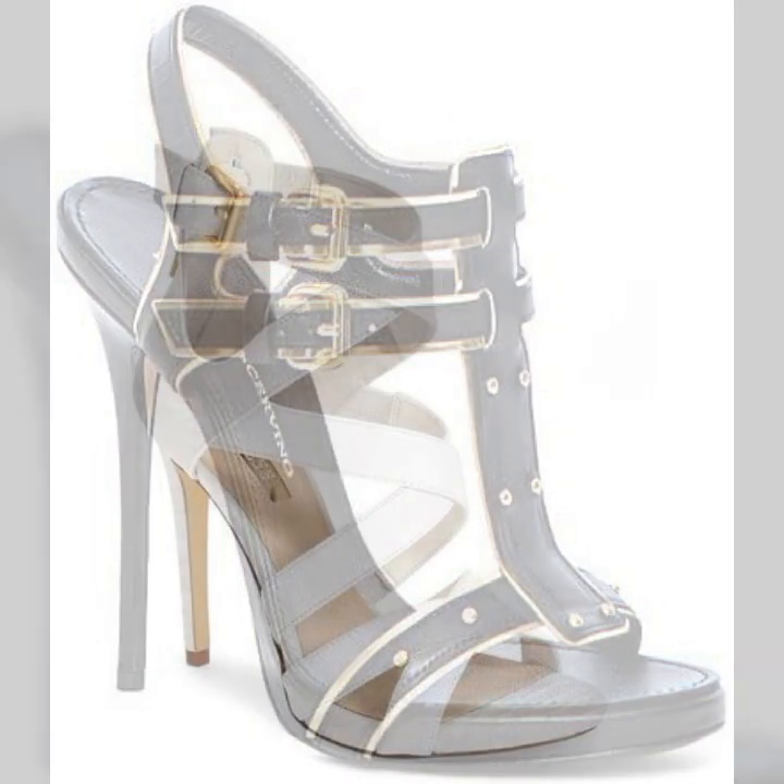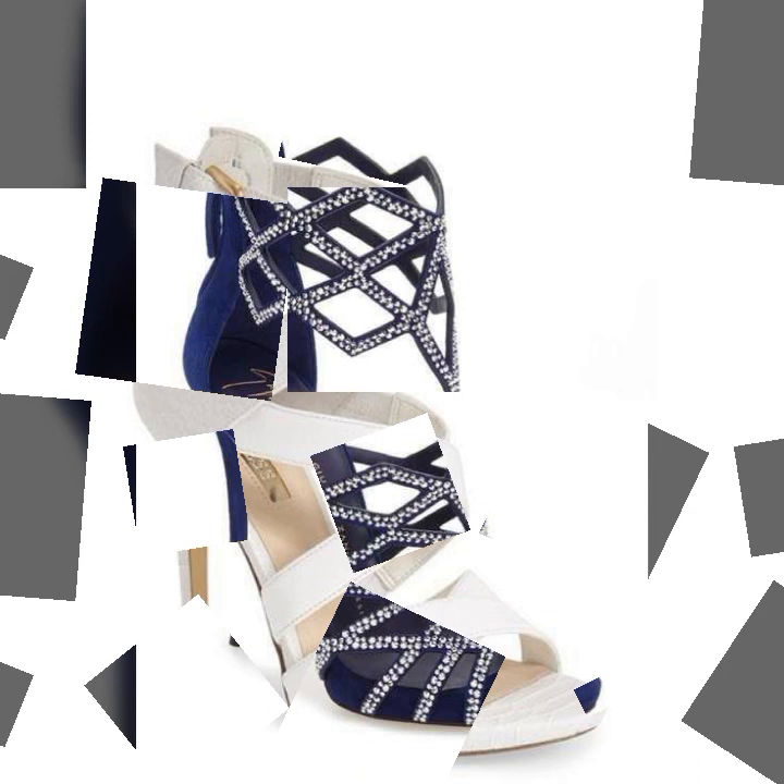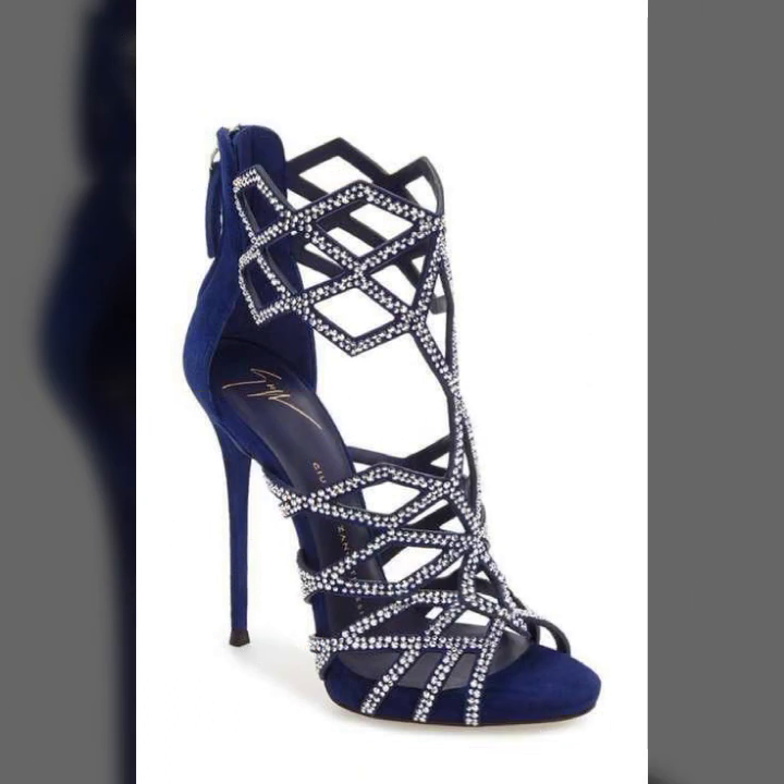If you want to buy these very beautiful and stylish heel designs, I will tell you some websites: AliExpress, Ebiba.com, Etsy.com, and Amazon.